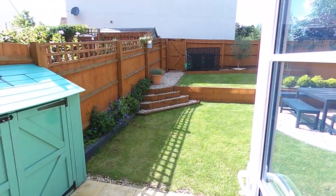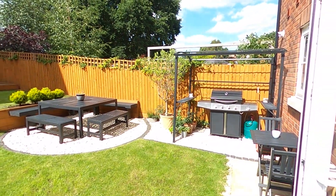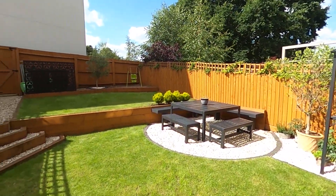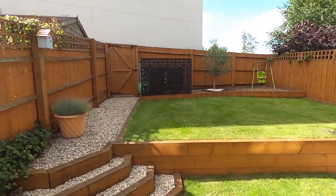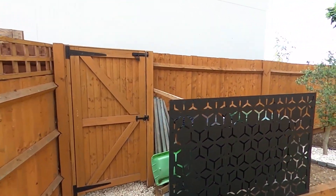Heading out into the garden — so it's four o'clock at the moment, you'll be getting a sun trap down here where the barbecue is, with a table and chairs. Heading up the garden, you've got a gate out to the front for your bins.